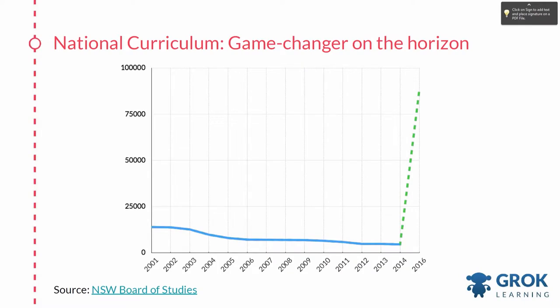So you might be thinking, why am I showing a graph that is this unhappy? But there's an absolute game-changer on the horizon — the new digital technologies curriculum, as part of the national curriculum that's being rolled out across Australia. So from next year,